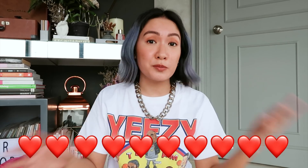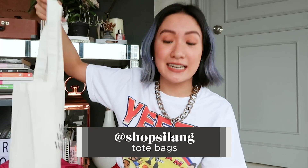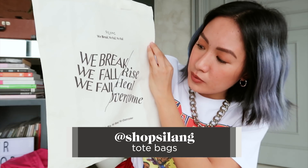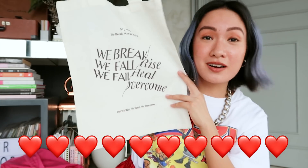Next one I'll be showing you is a tote, and I really feel like the message on their tote bags is so beautiful. Design-wise, it's also super beautiful. But the message is so on point, especially with everything that we're experiencing now. This is from Shop Silang. 'We break, we fall, we fail' — and then here it says, 'We rise, we heal, we overcome.'